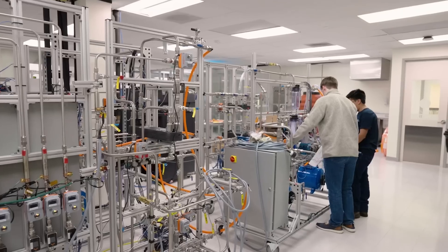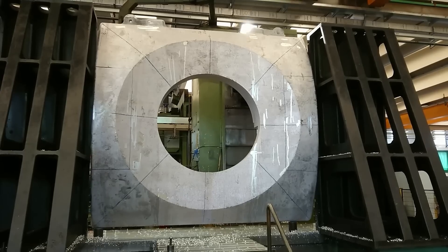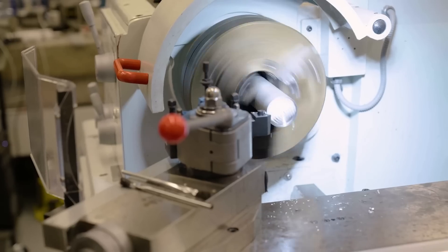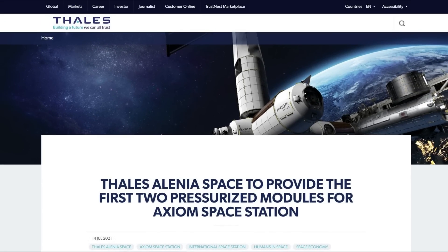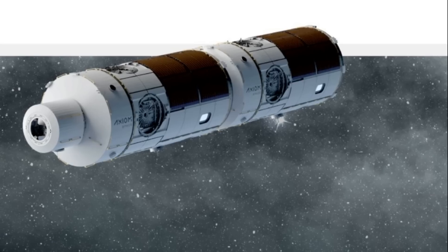For a few years now, Axiom has been constructing everything needed for the future station. The two main parts include the large segments themselves and additional technology such as hatches, avionics, etc. For the main segments, back in 2021, Axiom contracted a company named Thales Alenia Space to develop two of the key pressurized elements of Axiom Space Station: Hab 1 and Hab 2.